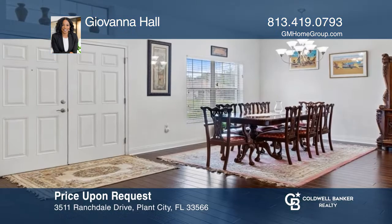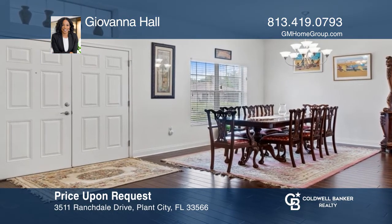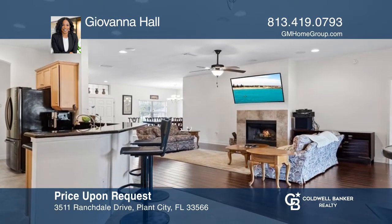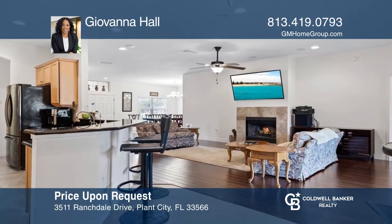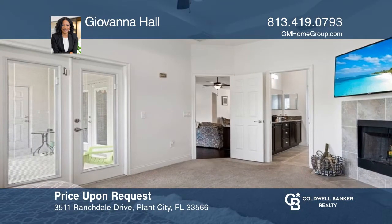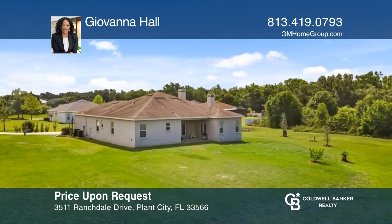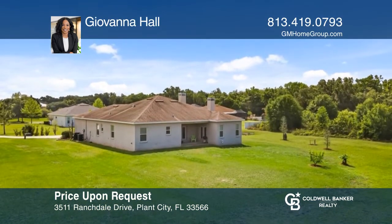This beautiful four-bedroom, three-bath home is on over an acre home site in the serene East Ridge Preserve community. This home features an open floor plan concept to the dining room, living room, and large family room, with stunning hardwood floors, and a spacious primary bedroom with French doors leading out to the lanai to relax. To see this home in person, call Giovanna Hall.